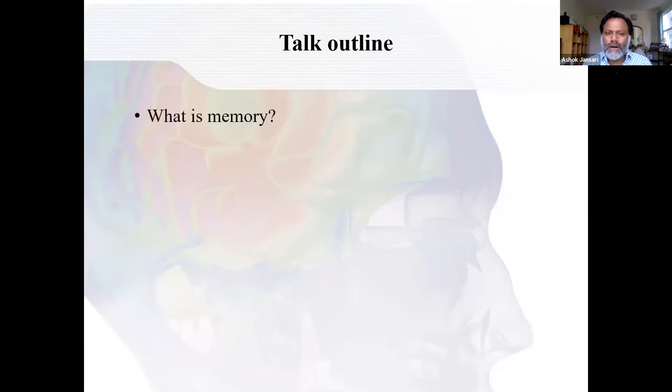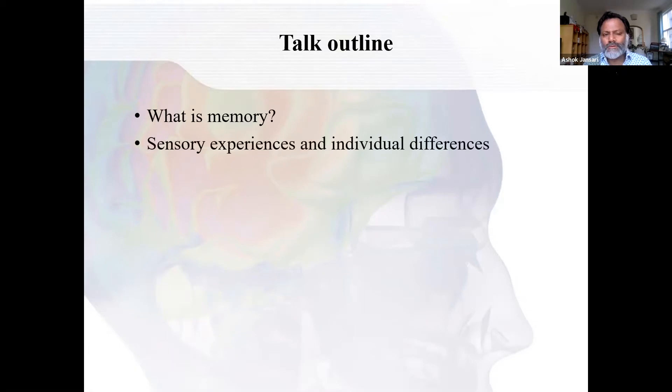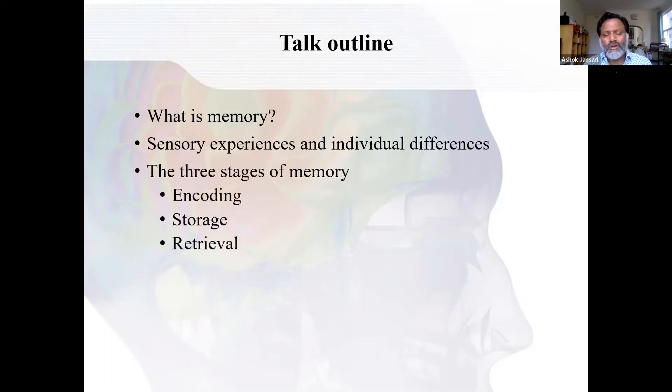Here's an outline of the talk. I'll briefly go into what is memory. Then I'll talk a tiny bit about sensory experiences and our individual differences, because ultimately the big question is always: I want to get better at memory, or why is so-and-so's memory better? This comes down to two different things: our sensory abilities and the fact that we are born different and we experience different things, and some of us get better practice. Those two things are the bedrock of the reasons that some people are exceptional at memory and others are not. Then I'm going to go into the cognitive side, which explains why memory is complex but also where you can improve it. There are three stages of memory: encoding, storage, and retrieval. And at the end, I'll briefly touch on external factors involved in memory.